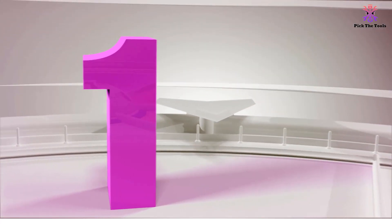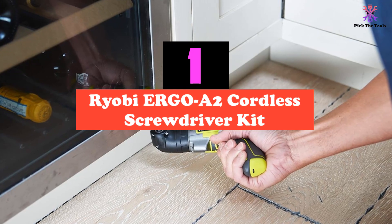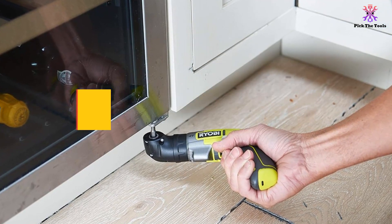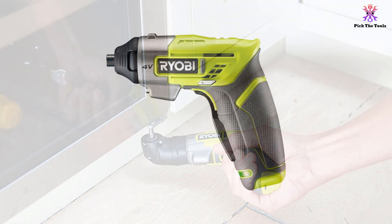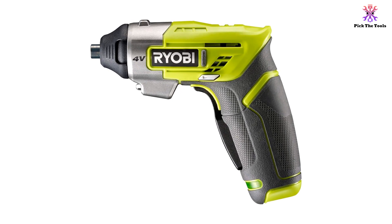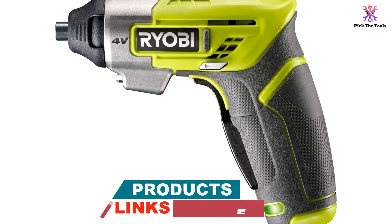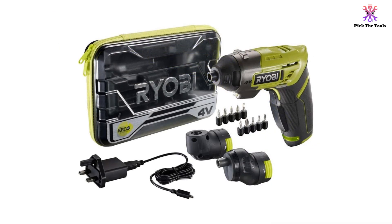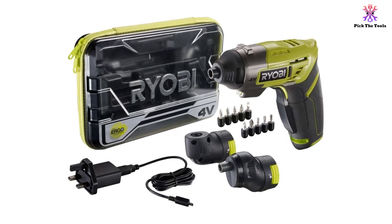And finally at number 1, we have the Ryobi Ergo A2 Cordless Screwdriver kit. Faithful Japanese tool brand Ryobi have been making waves with their range of awesome power tools, all powered by the same type of rechargeable battery. But the clever little Ergo A2 cordless screwdriver doesn't need a hefty battery to give you plenty of power in a small package. This is one of the best electric screwdriver kits out there because it includes an offset and right angle adapter — they're not things we'd normally splash out on, but when you need to get at that screw, nothing else will get the job done.